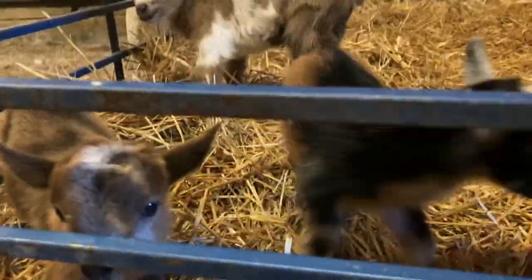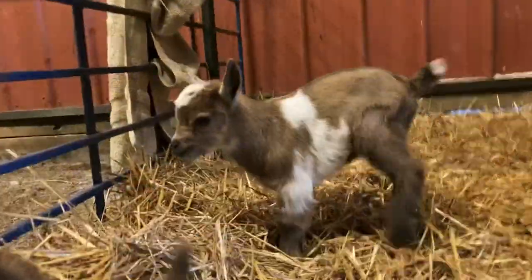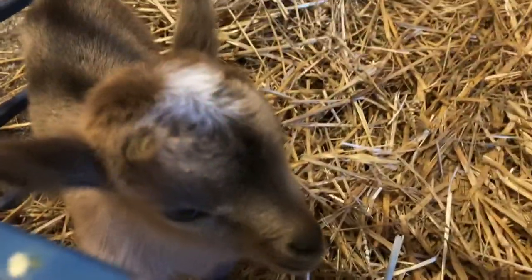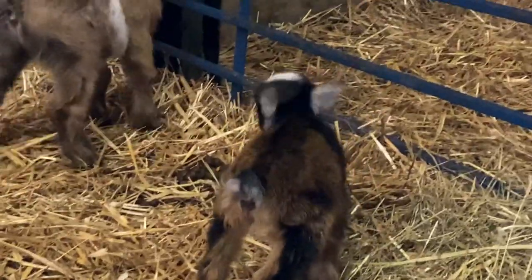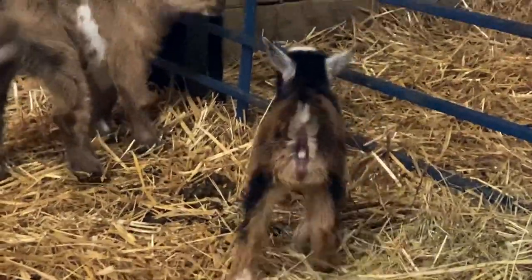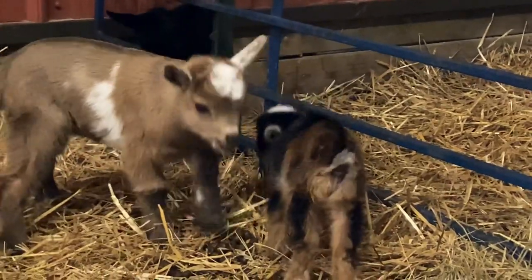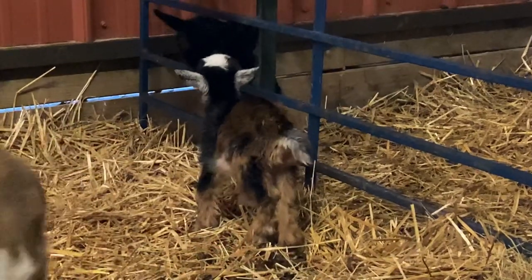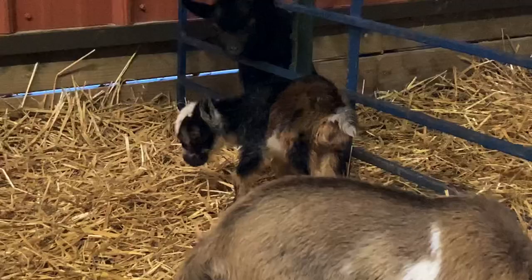Oh, you guys are just so cute. Hello, hello. Do you have blue eyes? I'm not quite sure yet. And then there's a little sister over there who is so tiny. She does have blue eyes and she is so cute. I think I might name her Chicken Hawk from Looney Tunes, because Chicken Hawk was so little and then was super spunky. And trust me, when she gets up and goes, she's got some spunk already at two days old.